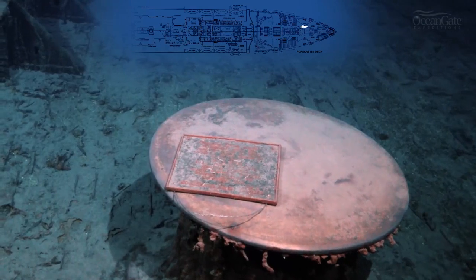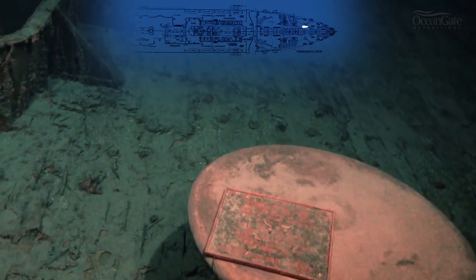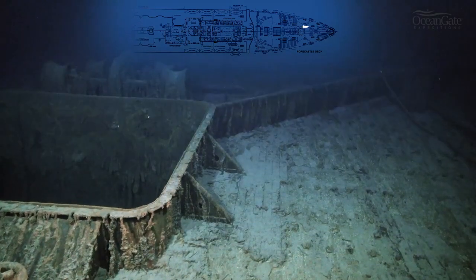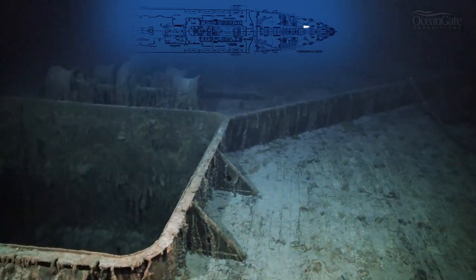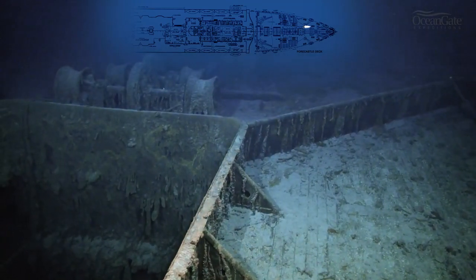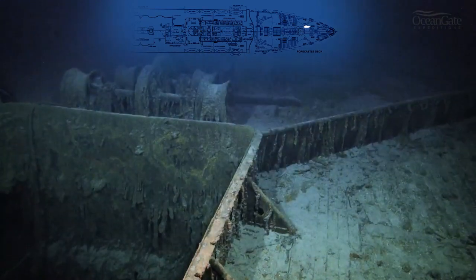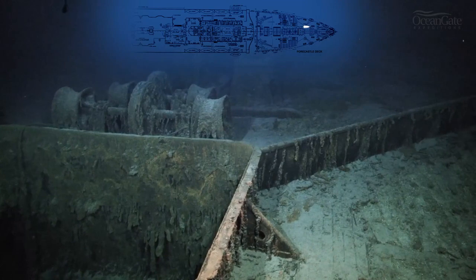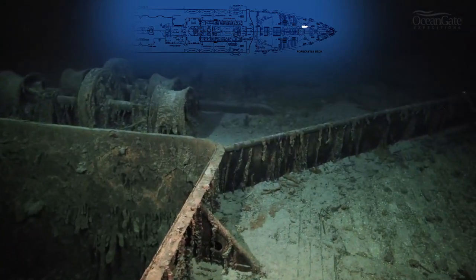Now we have a closer view of that memorial plaque on the capstan. We're now making our way passing number one hold, and just behind number one hold are the steam winches that would have been used to lift items and objects out of the holds. And there's a much better view of the wave break.